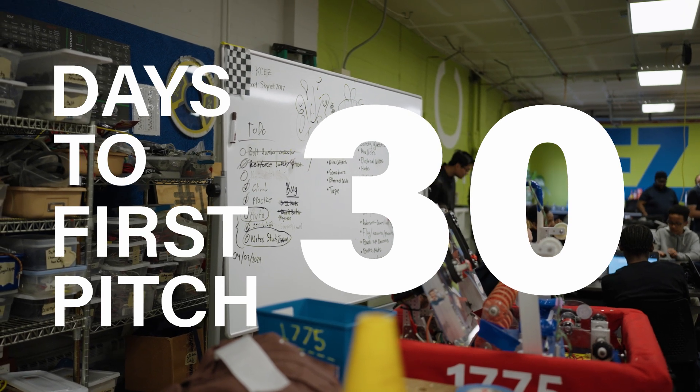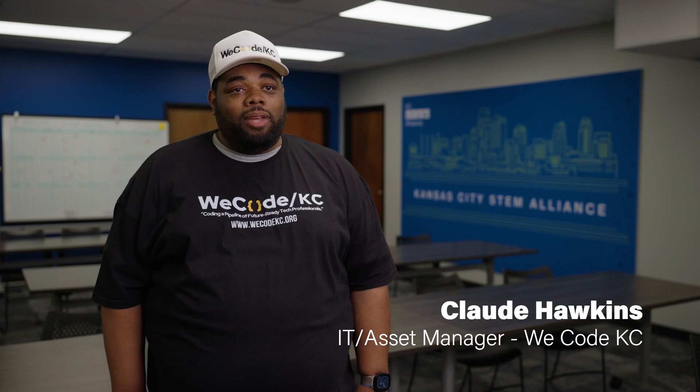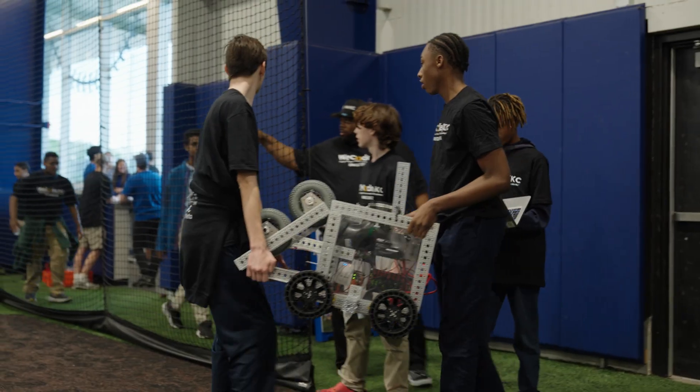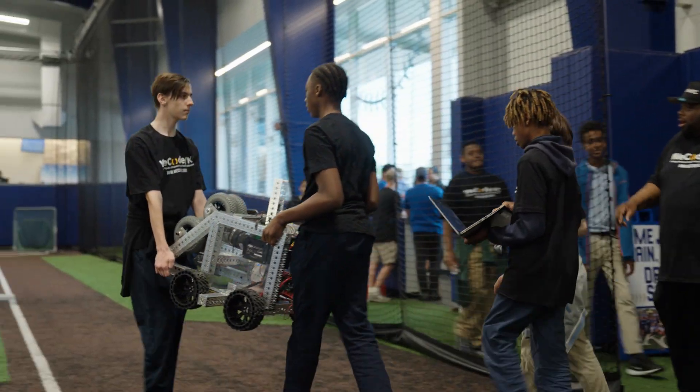We are a local First Tech Challenge team, and this is an opportunity for young people as young as seventh grade to start learning about engineering, and hopefully it spurs them on in their future — whether they're going to college or into the work field — to continue to think and just be creative.